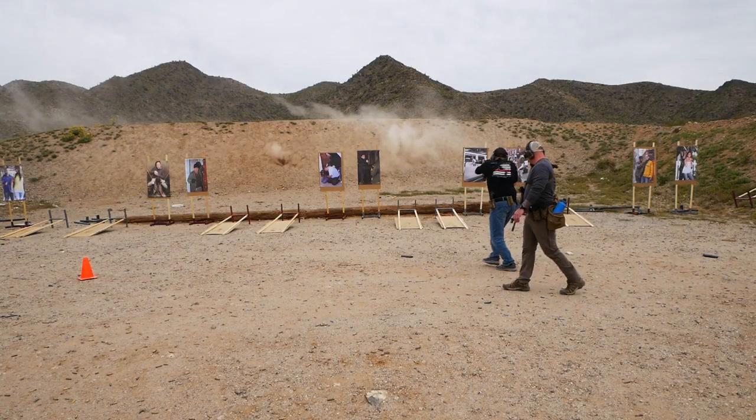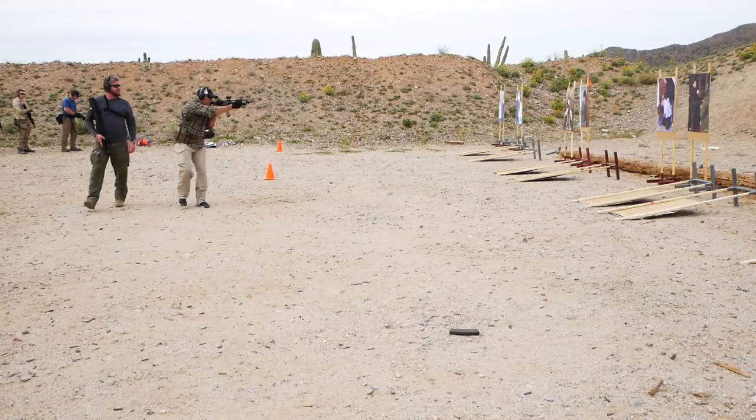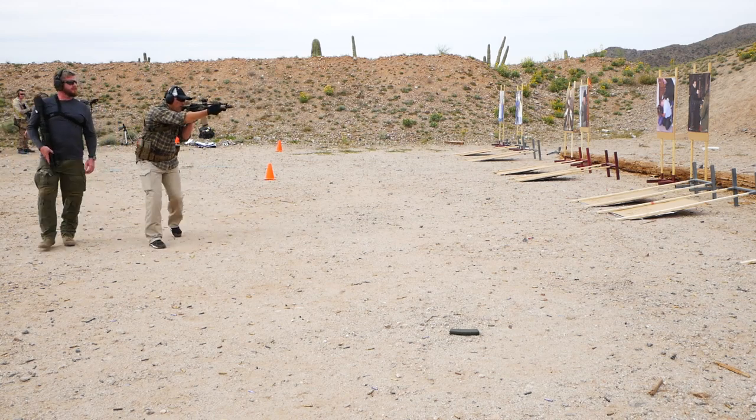After the class, I caught up with Glenn Stilson, the owner of Independence Training, to pick his brain about what he considers to be the top five accessories that you should buy for your home defense rifle.